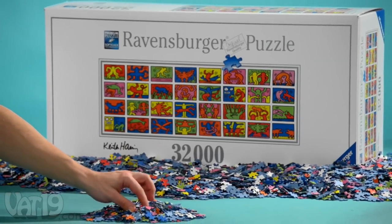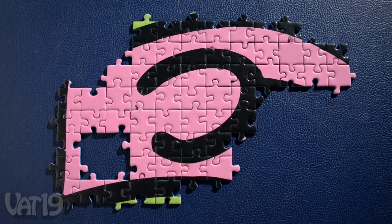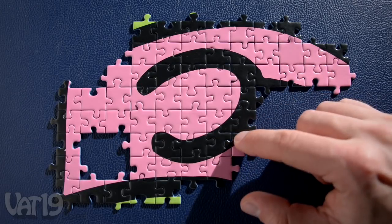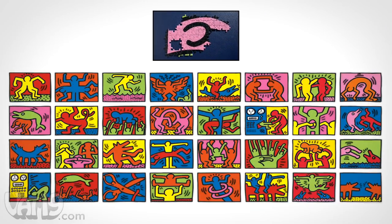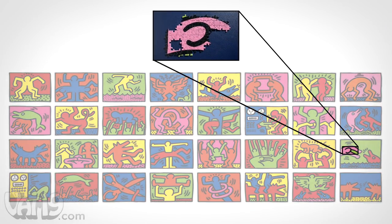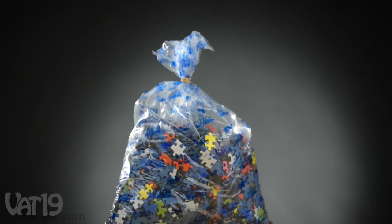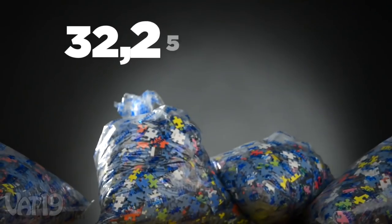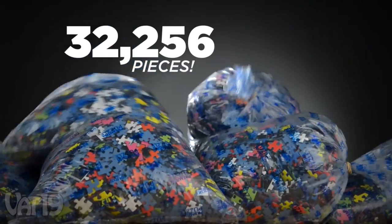Behold, the largest puzzle in the world. With its limited color palette and flat shading, it's a massive challenge. When built, the result is a mural featuring 32 colorful works by artist Keith Haring. Made by world-renowned puzzle manufacturer Ravensburger, this puzzle boasts 32,256 high-quality pieces.